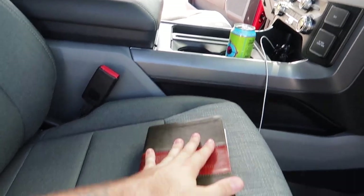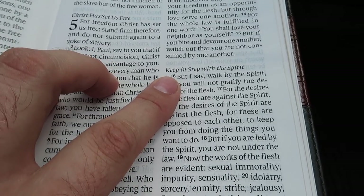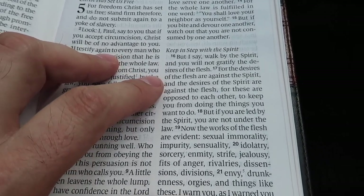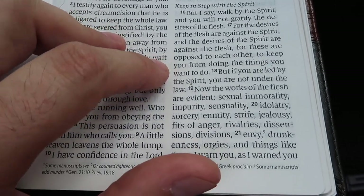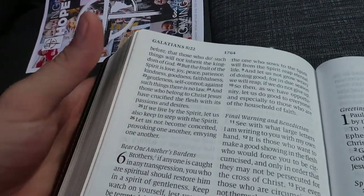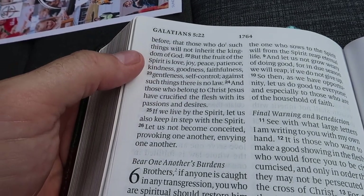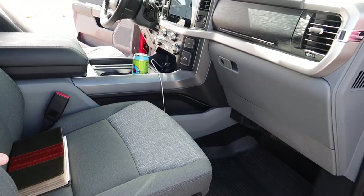We had church today, so before we go any further, let's read from the good book. Galatians 5: 'Walk by the Spirit and you will not gratify the desires of the flesh, for the desires of the flesh are against the Spirit and the desires of the Spirit are against the flesh. But if you are led by the Spirit you are not under the law. The fruit of the Spirit is love, joy, peace, patience, kindness, goodness, faithfulness, gentleness, self-control — against such things there is no law.' That's what I want to leave you with — trying to bear good fruit.